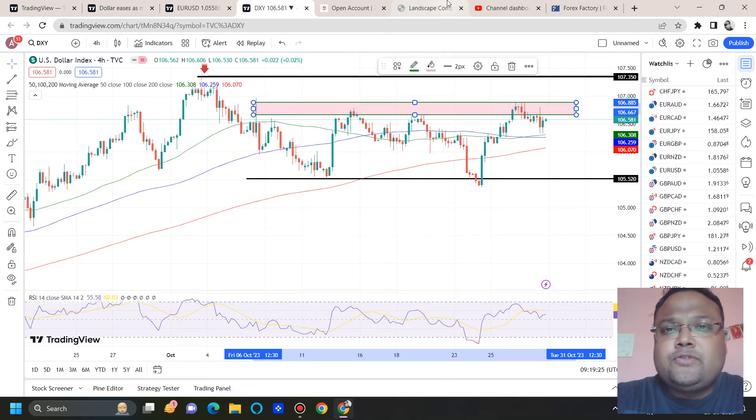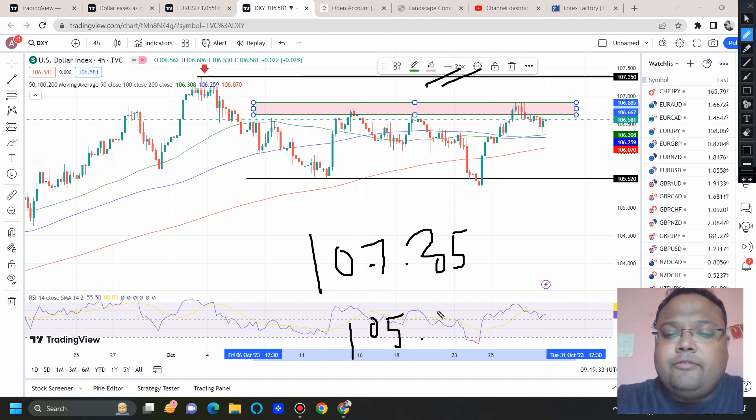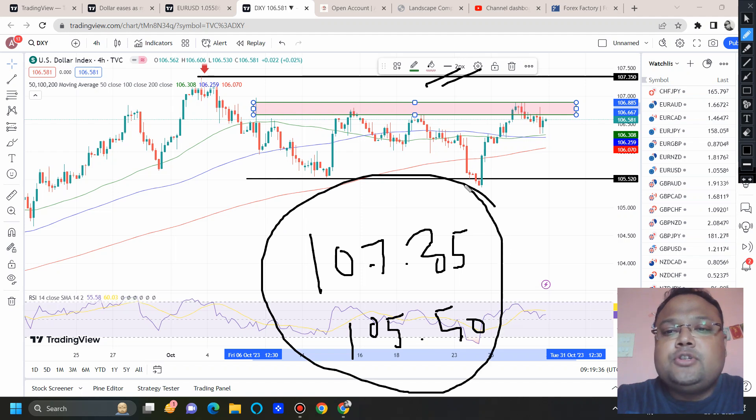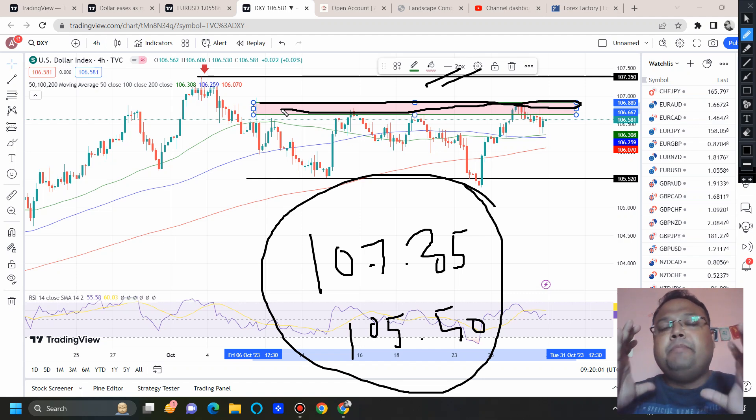What is the range of DXY right now? The range of DXY is 107.35 at the top, which is the resistance, and then we have 105.50 at the bottom. This is the major range of DXY, and hopefully DXY will remain within this range for the next one or two days. After NFP, we may see DXY breaking the range and going up. But as of now, there is a high chance that on Monday and Tuesday, DXY will stay inside the range.